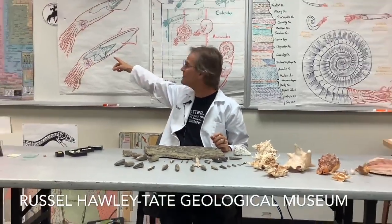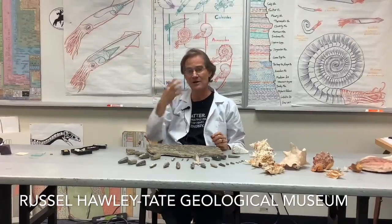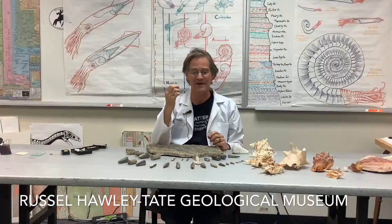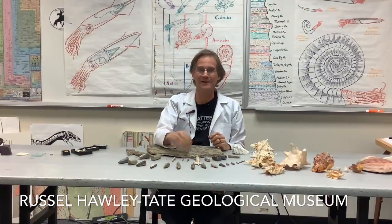In the intact living Belemnite there was also a thin tongue of shell material extending over the mantle cavity to protect the internal organs — that was called the pro-ostracum. It's very delicate and brittle, and in Wyoming it always broke off and failed to get preserved. I've never found a pro-ostracum and I've never talked to anybody who has.